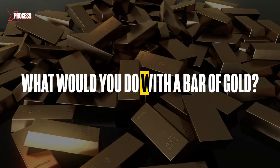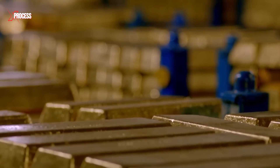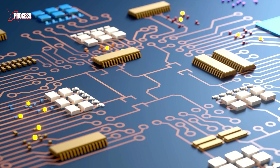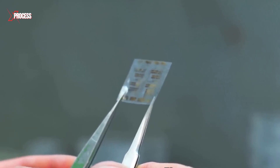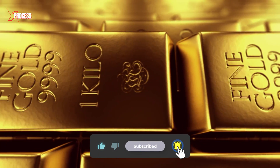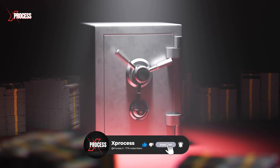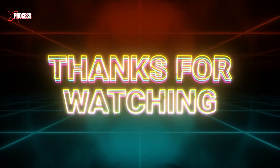So, what would you do with a bar of gold? Let us know in the comments. Gold isn't just for vaults — it's a key ingredient in cutting-edge tech, like the microchips powering your devices. And if you want to know how microchips are made from sand, watch the video on your screen. Please like the video if you enjoyed it, share it with someone who might be interested, and subscribe to this channel by activating the notifications to continue learning. Thanks for watching.